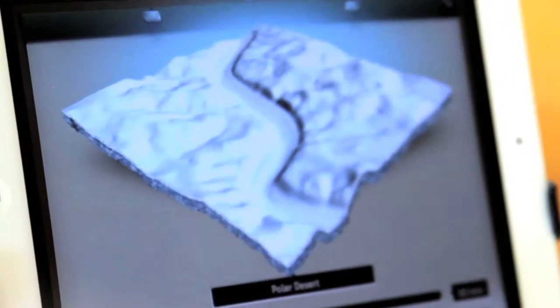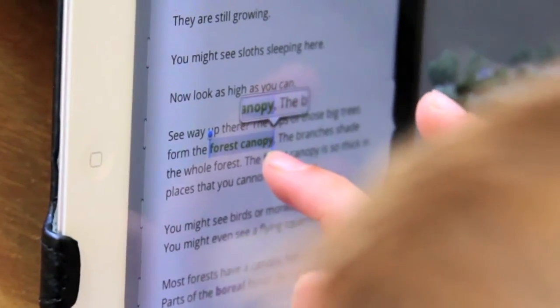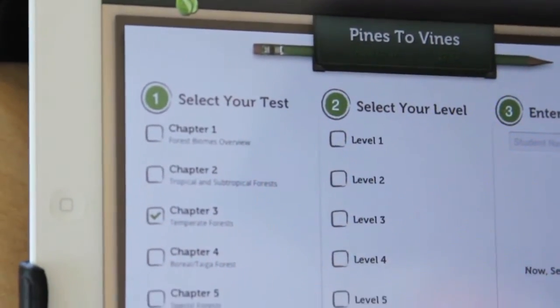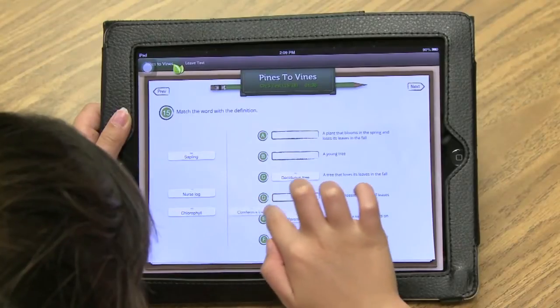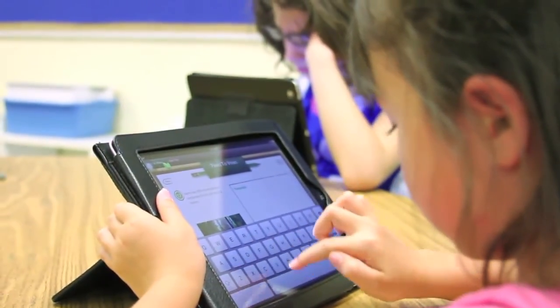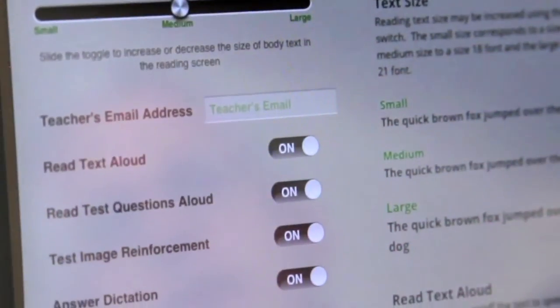Students may further interact with the content by selecting text for highlighting and creating personal study notes. Crack the Books helps teachers manage their classrooms by including interactive tests and glossaries for each chapter and each reading level. Students will answer questions in a variety of formats including drag and drop, true-false, multiple choice, vocabulary matching, and essay. All non-essay test questions are automatically graded.